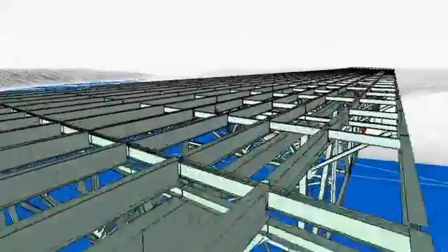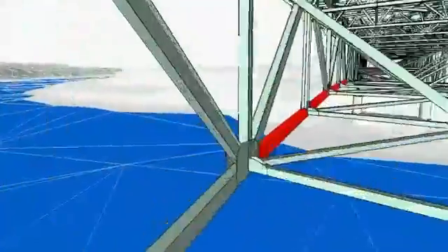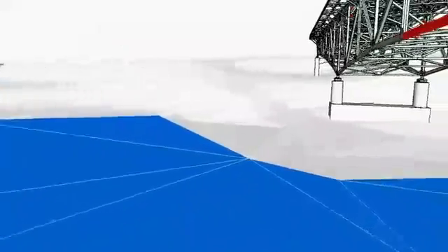With a click of a button, we can fly through the model and share our information with them. Things that we perhaps would have written in a report in the past, we can now link with our 3D model and it's very visually meaningful to an owner.